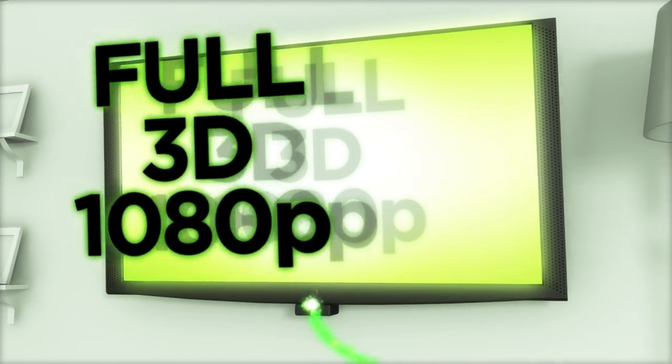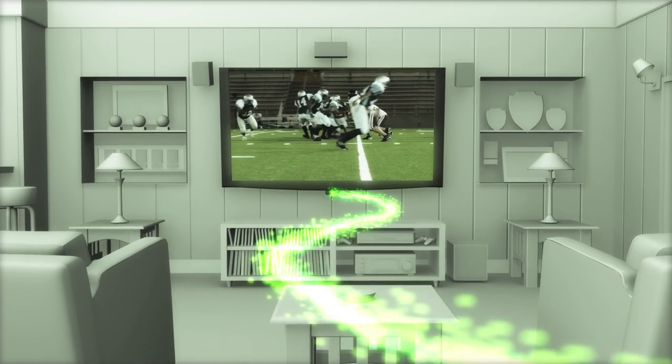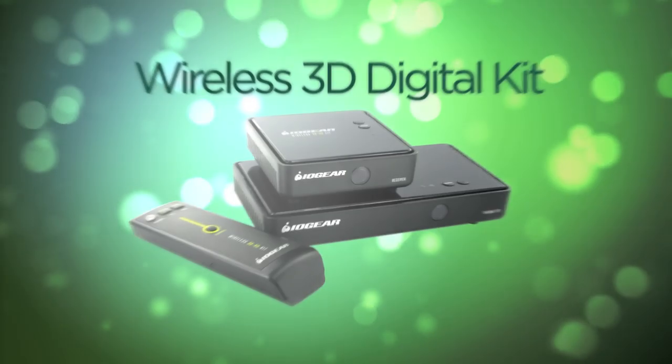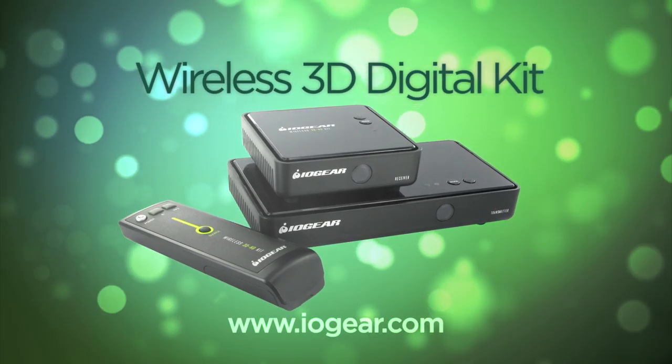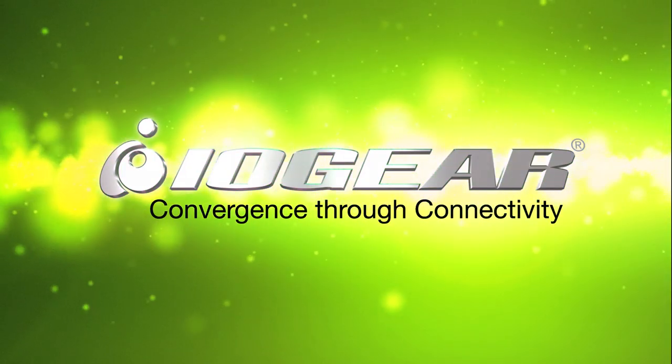It's the only system that streams full 3D 1080p content through standard household walls. Fall in love with your entertainment system all over again with IOgear's new wireless 3D digital kit. IOgear — convergence through connectivity.